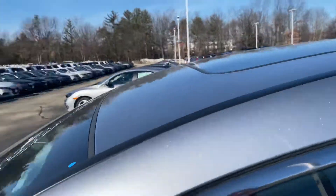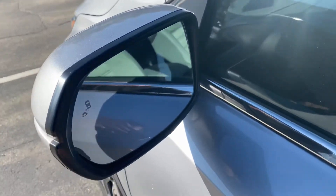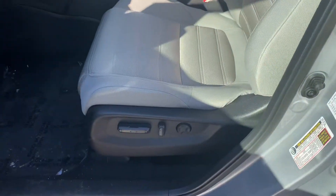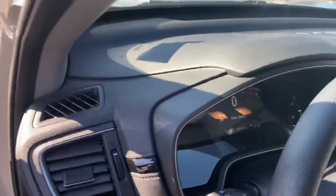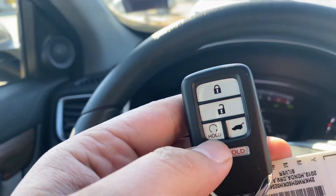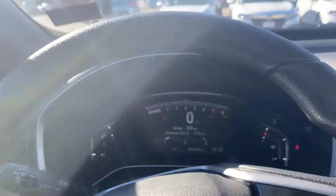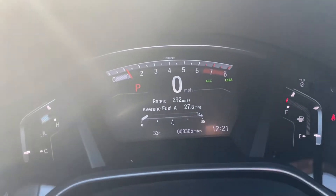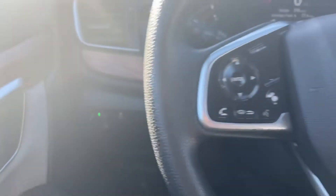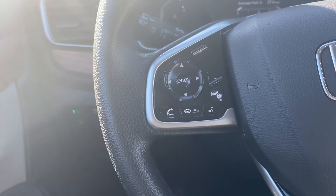You have a sunroof here along with blind spot detectors. Inside you have cloth seats with power seats. The car has a remote starter right here. This is how your odometer looks, and over here is your traction control with your lane departure warning and collision braking system. You can pick up a phone call, drop a phone call, and adjust volume right there.